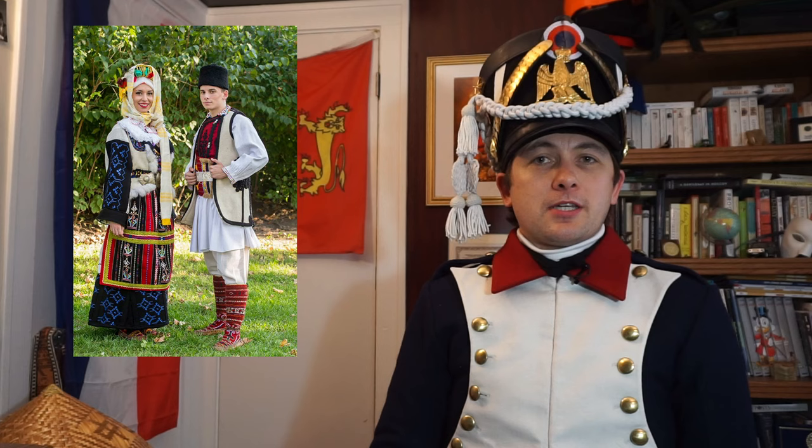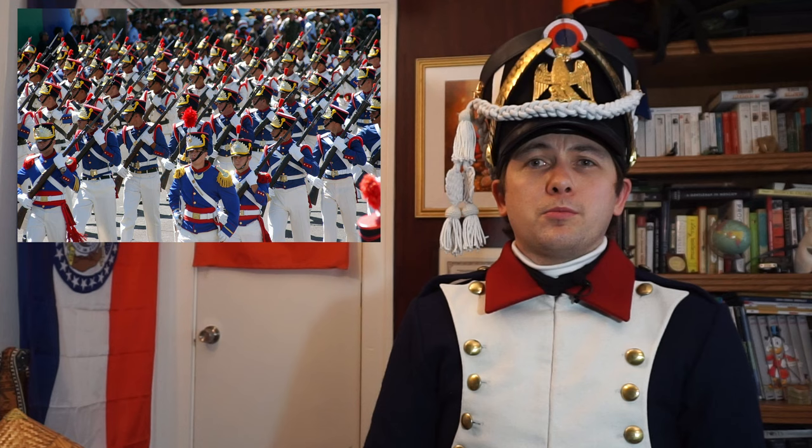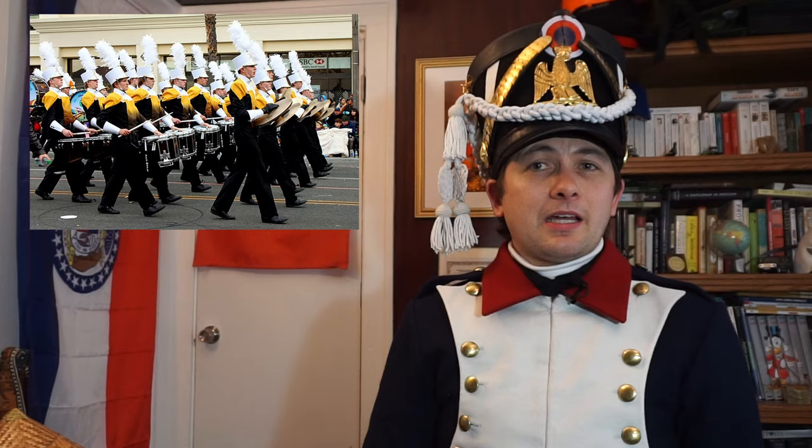Originally inspired by Balkan shepherd's hats, it quickly spread throughout European militaries at the beginning of the 19th century, replacing the previous tri-corns, and from there it was introduced to all the militaries that took inspiration from them. While long ago abandoned on the field for its lack of practicality, it remains part of dress uniforms of many armed forces, and has spread to other military-inspired outfits, most notably that of school marching bands. So let's see where this peculiar military headdress comes from.